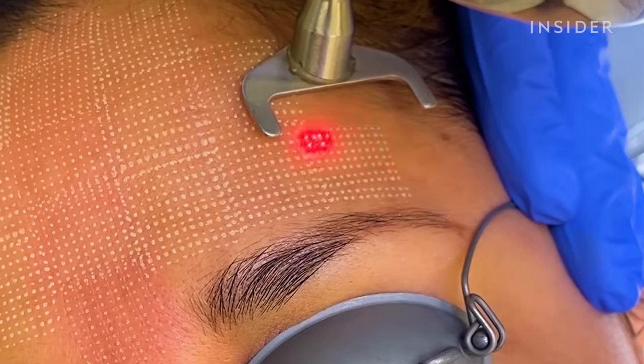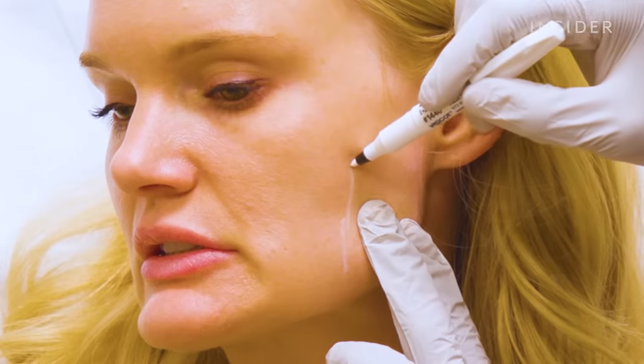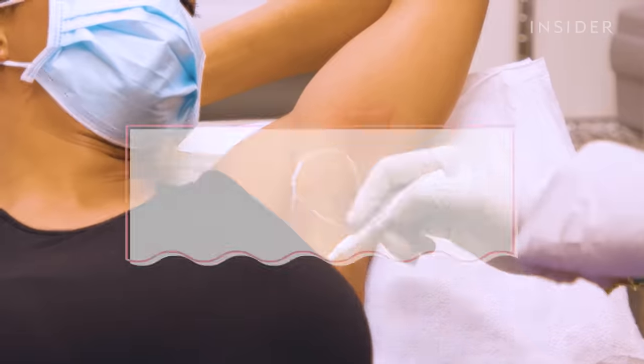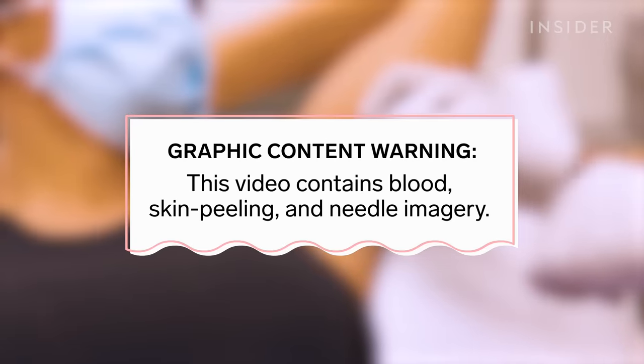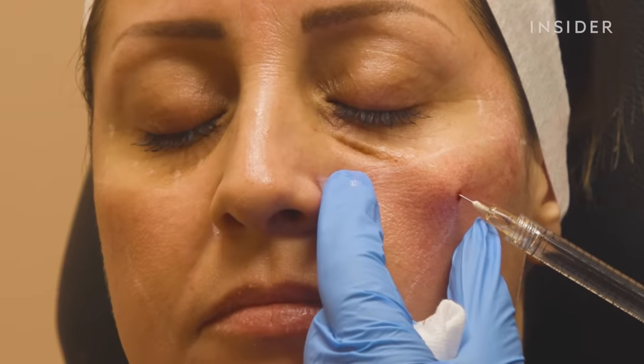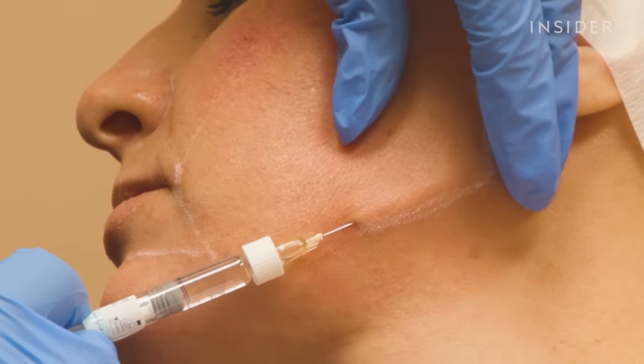The demand for minimally invasive cosmetic procedures like filler and botulinum toxin injections has been on the rise over the last few years. Here are the four most popular services based on the American Society of Plastic Surgeons 2020 Plastic Surgery Statistics report.